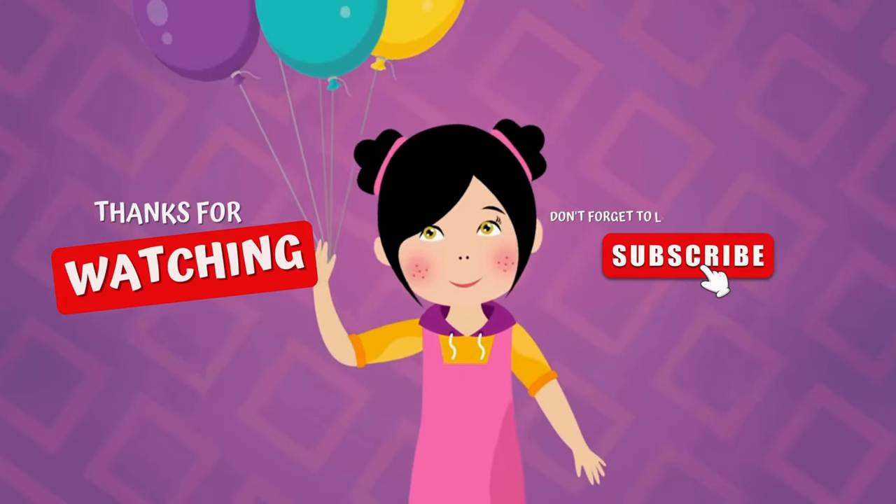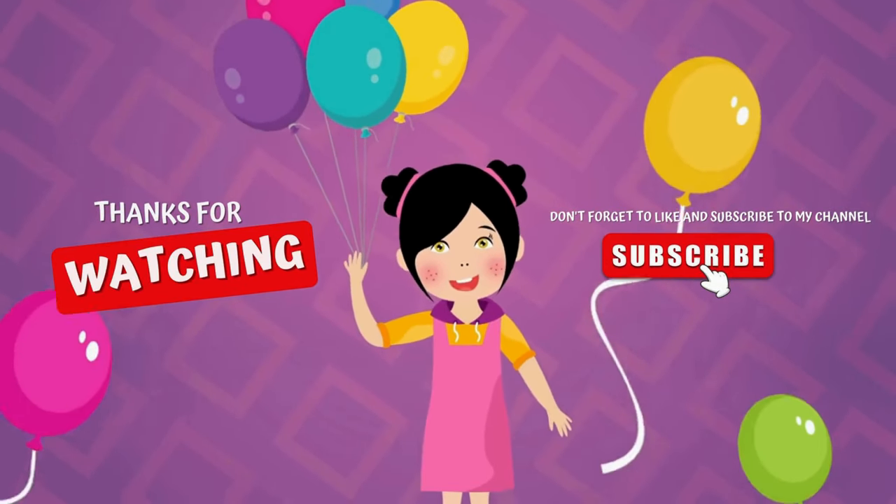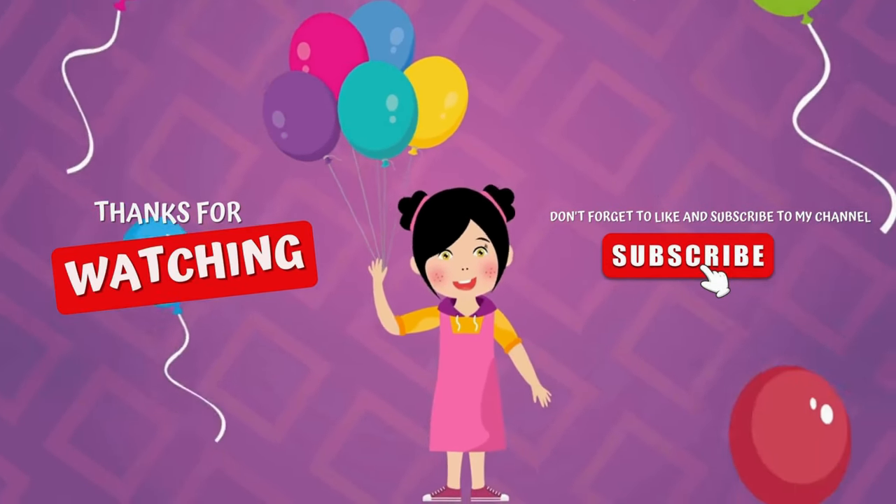Thanks for watching, don't forget to like and subscribe to my channel.